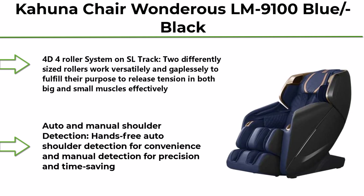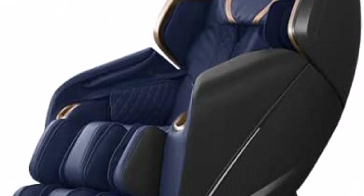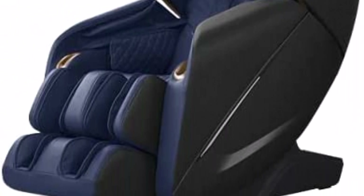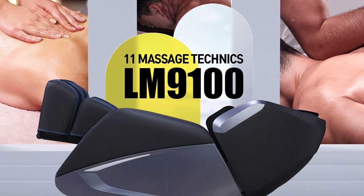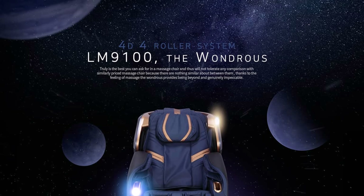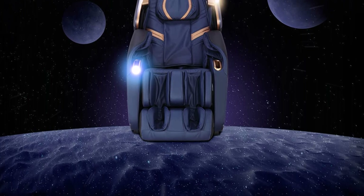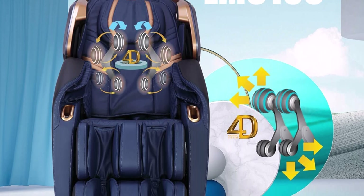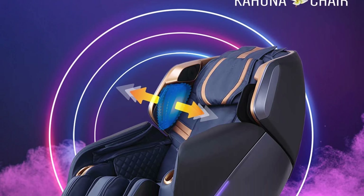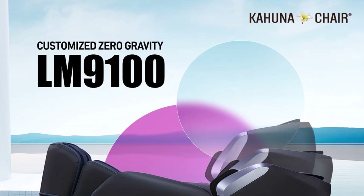Top 1: Kahuna Chair Wondrous LM-9100 Blue/Black — Fully assembled 4D full-body massage chair with 21 auto programs, manual target spot control, and voice commands. Features a 4D roller system on SL-track with two differently sized rollers working together to release tension in both large and small muscles effectively. Includes auto and manual shoulder detection — hands-free auto detection for convenience and manual detection for precision and time saving.